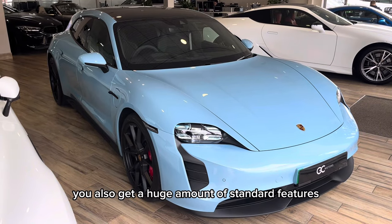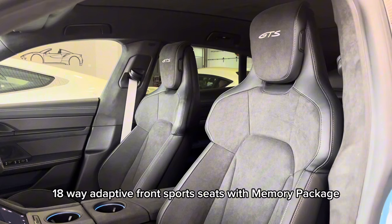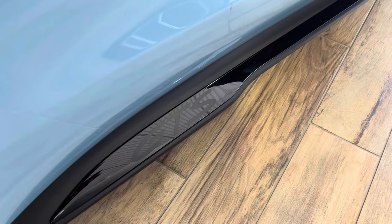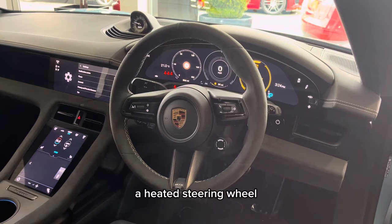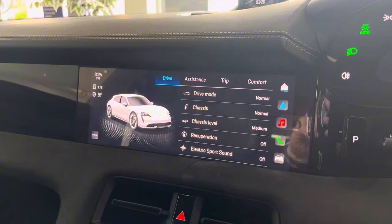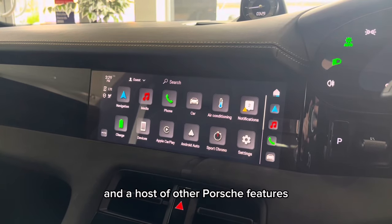You also get a huge amount of standard features with this model. Considering this Porsche is practically brand new, you get a Porsche warranty until the third month in 2027, 18-way adaptive front sports seats with memory package, four-corner air suspension with the addition of Porsche Active Suspension Management, GTS logos across the whole of the car, a heated steering wheel, a brilliant climate control system in the interconsole, and a touchscreen infotainment system with features such as various car settings, general media settings, an easy to use satellite navigation system, Apple CarPlay and Android Auto, sport chrono settings, and a host of other Porsche features.